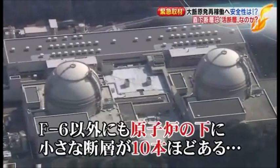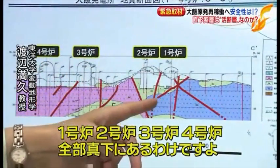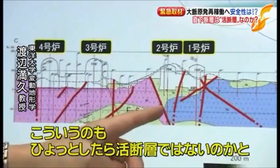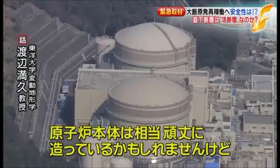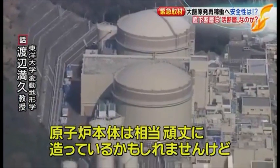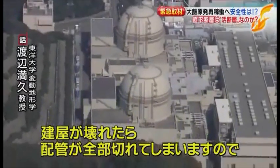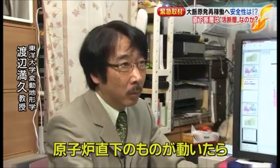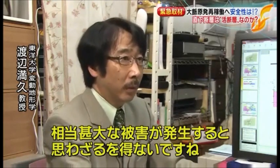Professor Watanabe argues that since the bedrock and the overlying brown gravel layer are displaced by the same amount, the F6 fault appears to have moved after the gravel was deposited — suggesting it moved in a relatively recent geological period, indicating it may be an active fault. Furthermore, he points out that there are approximately ten additional small faults directly beneath the reactors, running under units 1, 2, and 3. If those faults move, the building structures and piping could be severely damaged.